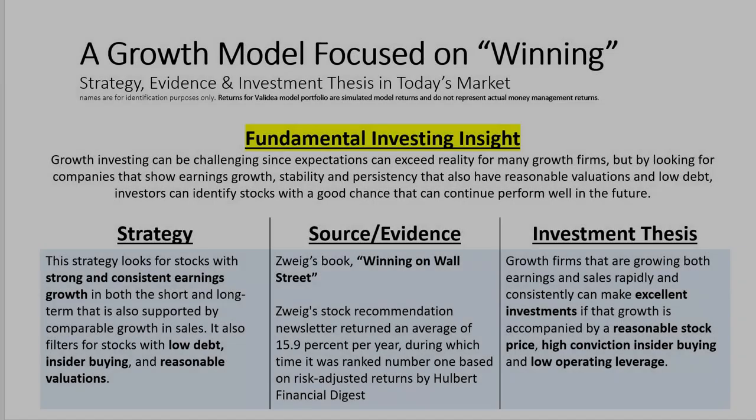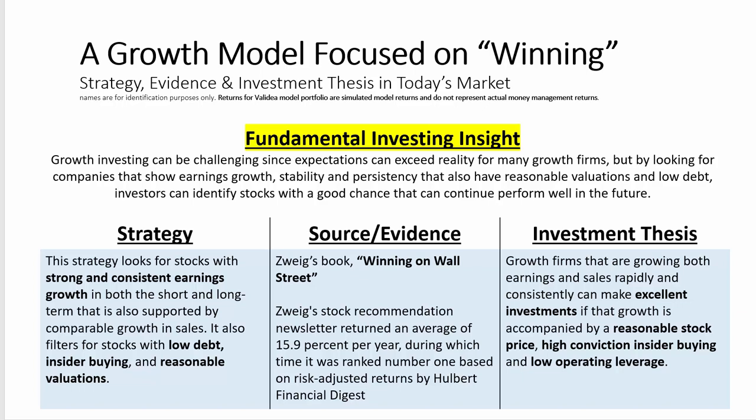In this overview, we'll walk through our growth investing model, which is based on the methodology outlined by Martin Zweig in his book, Winning on Wall Street. The key fundamental investing insight of this strategy is this.